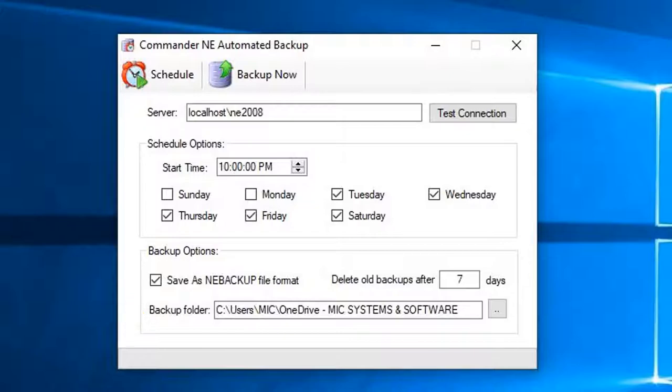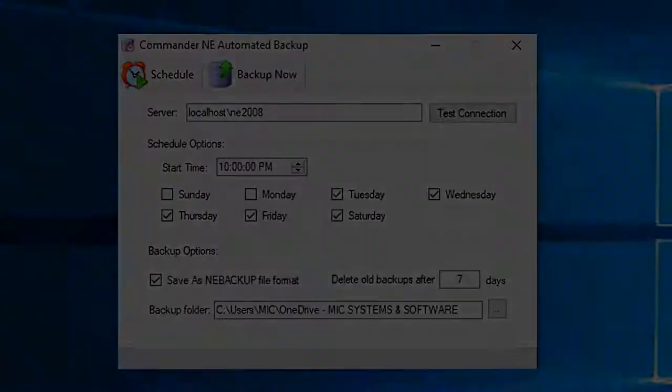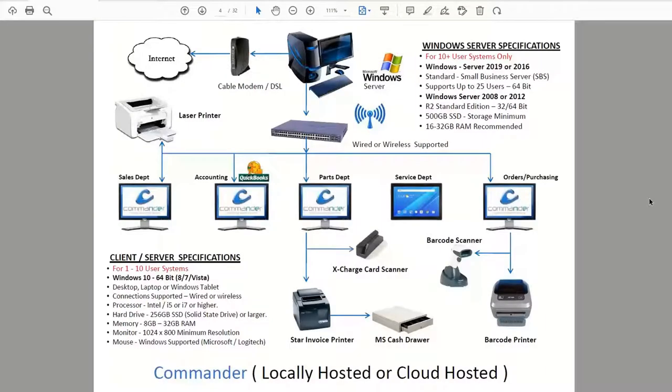How many computers were you looking to run, Tom? Probably about two to three. So it'll be something in this configuration that you see on the screen, and we'll come back to how pricing works when you're doing multiple computers.